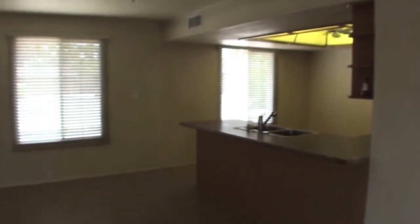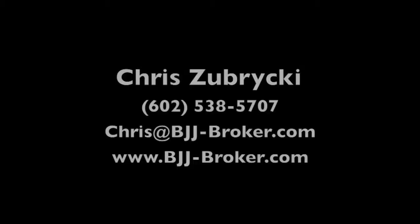602-538-5707. Thank you, see you at the next property.